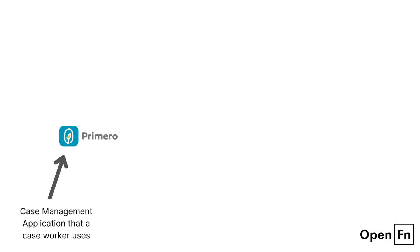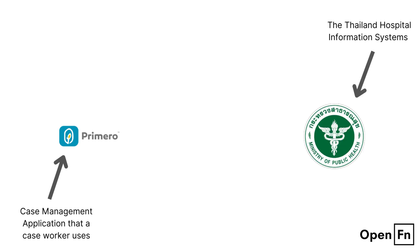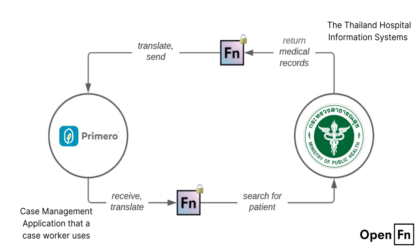Remember that child and caseworker in Thailand? Now, thanks to OpenFN, when they walk into a hospital, the attending caseworker can click a button to retrieve their history visits, vaccinations and health services from the hospital information system.